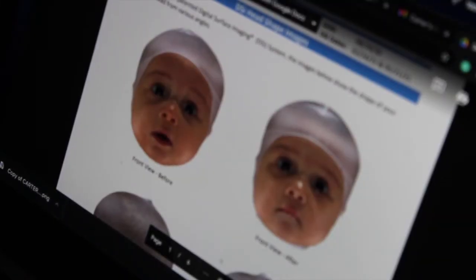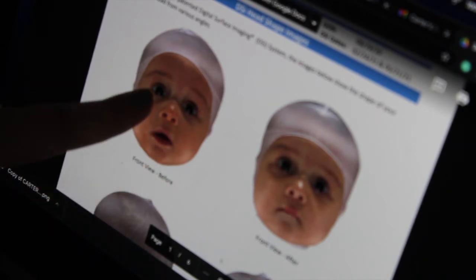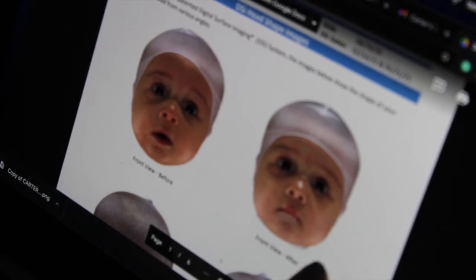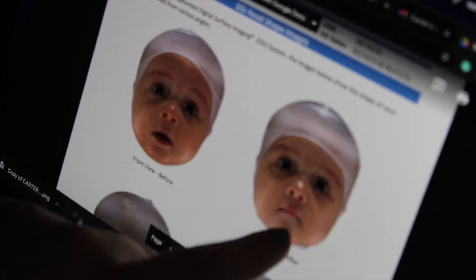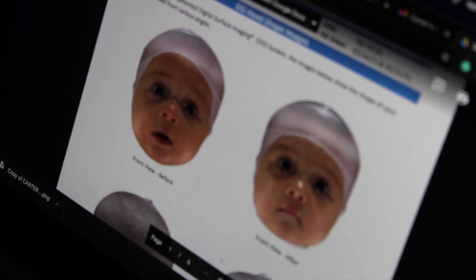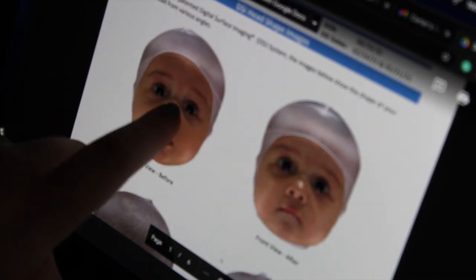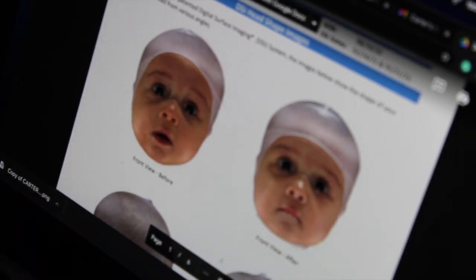Now the before and after front view of Carter's face. I want to point out some features that changed by using the helmet — it actually affects the face, not just the head. In the before, you'll notice some drooping on the left side of his face; it comes down and this other side is lifted up. Afterwards, it's very round. He still has slight drooping but it's not as profound, especially under the eye and in the cheek — it really rounded out and made his face more symmetrical. You can also see his eye was drooping and not as even with the other one; now his eyes are very level.